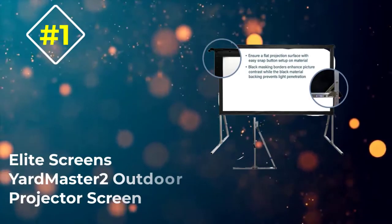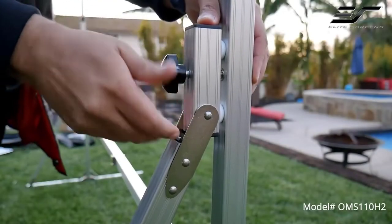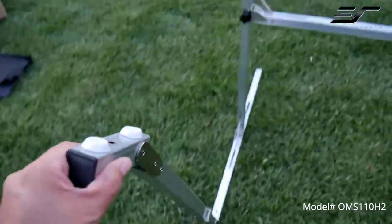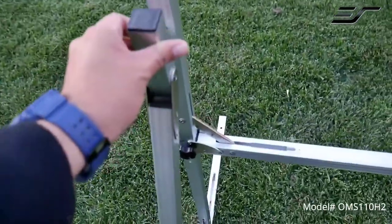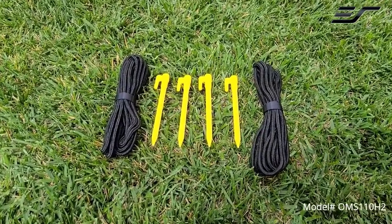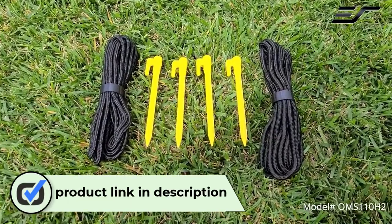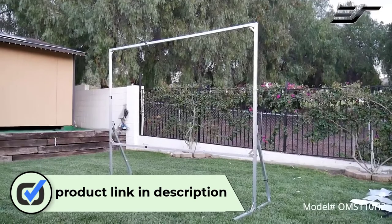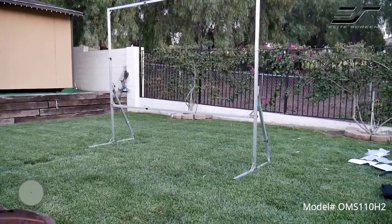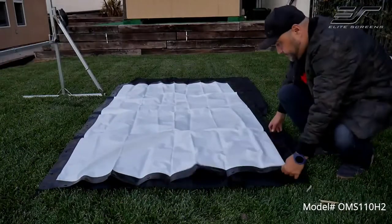Number 1: Elite Screen's Yardmaster 2 Outdoor Projector Screen. Amid brands, Elite Screen is a force to be reckoned with. This item has been a game changer in the history of the outdoor projector screen. It offers the versatility of both indoor and outdoor usage and can be carried along with relative ease. You have a whopping range of 57 to 200 inches screen size to choose from, and there's a motorized version from Elite Screen. This product is pocket-friendly and doesn't take up much space. To ensure you have a great watching experience, it comes with two screen options.